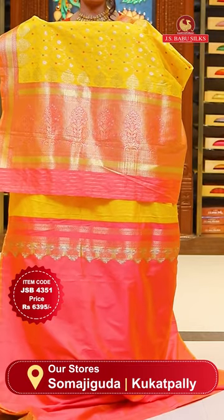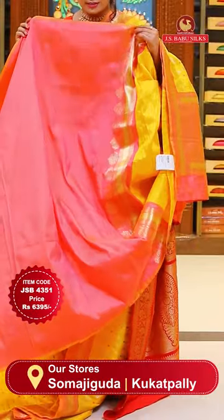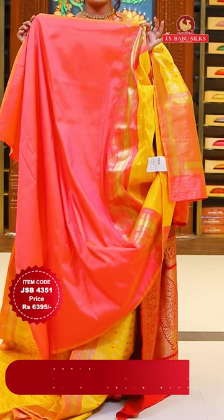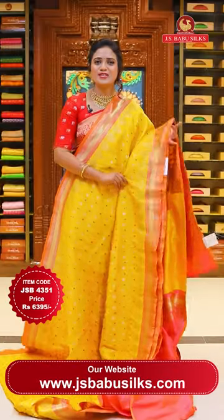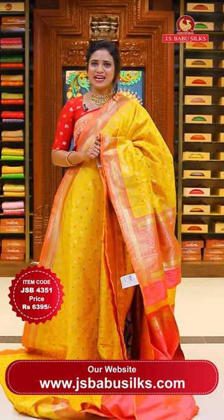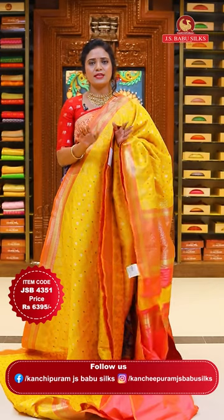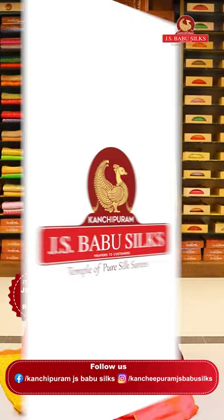The sari is heavy in design but the pallu length is just right - simple and classy to carry. The blouse is a contrast plain one - a dual tone matching piece. If you are watching this video and a sari catches your eye, take a screenshot and move on to the next sari.